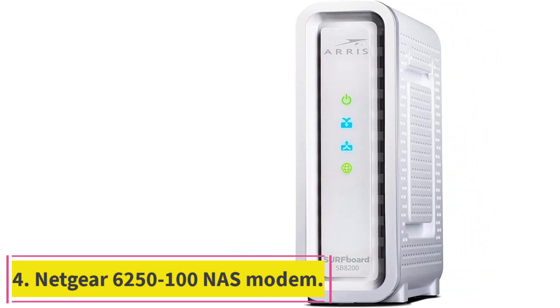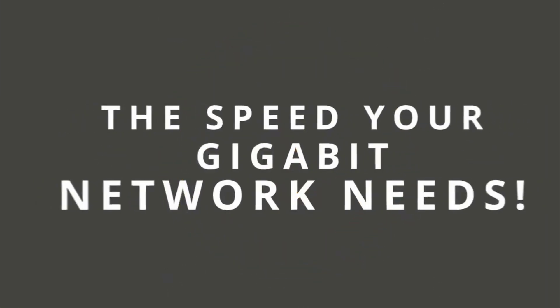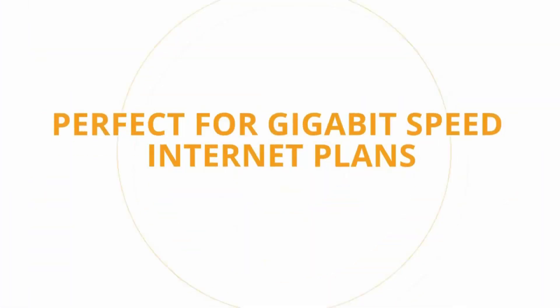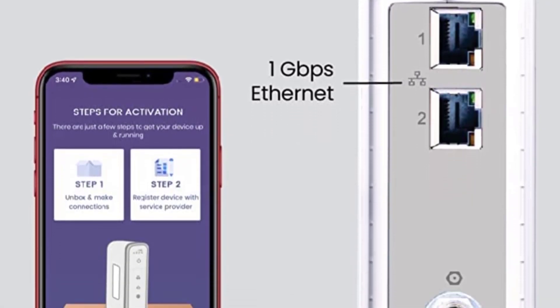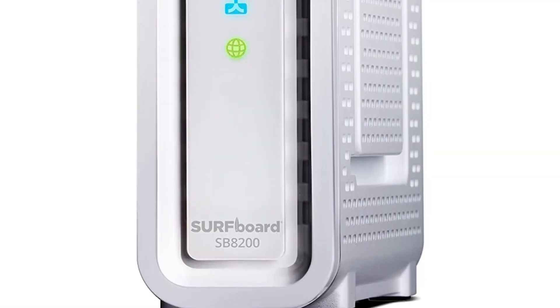Number 4: the Netgear 6250. It is a DOCSIS 3.0 modem with an AC1600 router and 2-gigabit wired switch that delivers 16x faster and stable download speeds. The Netgear 6250 is a 3-in-1 modem that can give you 1,500 square feet of Wi-Fi coverage, perfect for large smart homes with multiple devices. It features dual-band AC1600 speeds and 16x4 channel bonding, giving you faster internet speeds. You can stream HD films or play online games without experiencing latency issues.